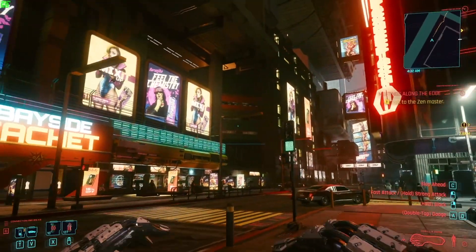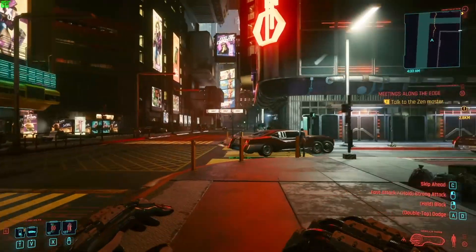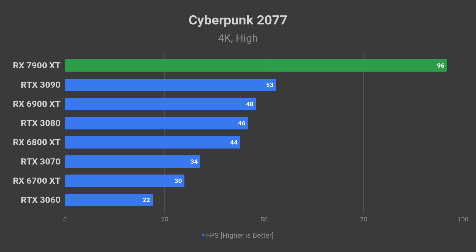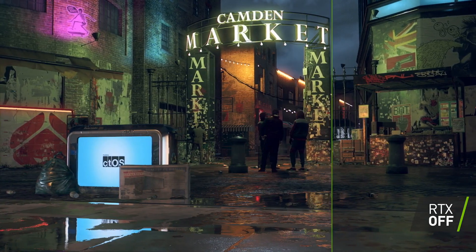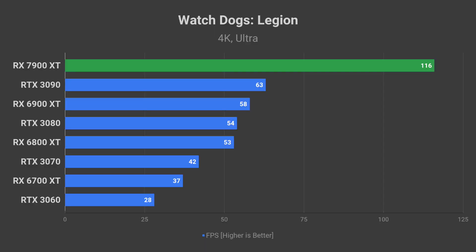One of the most GPU-demanding titles, Cyberpunk 2077, should be able to run at 96 FPS average using the high-quality preset if the leaked performance target is accurate. Another GPU-heavy game, Watch Dogs Legion, could end up offering 116 FPS or higher on average.